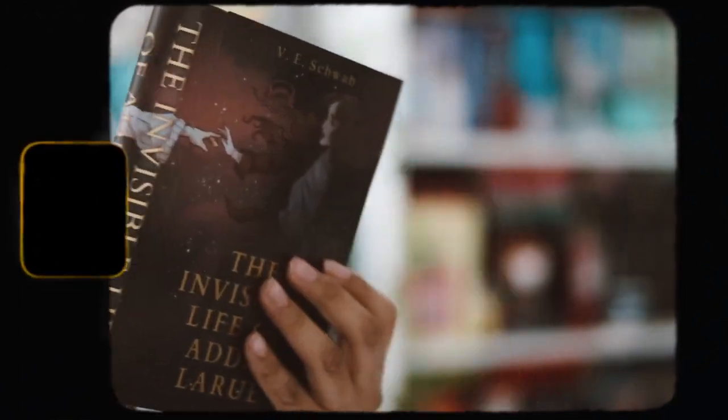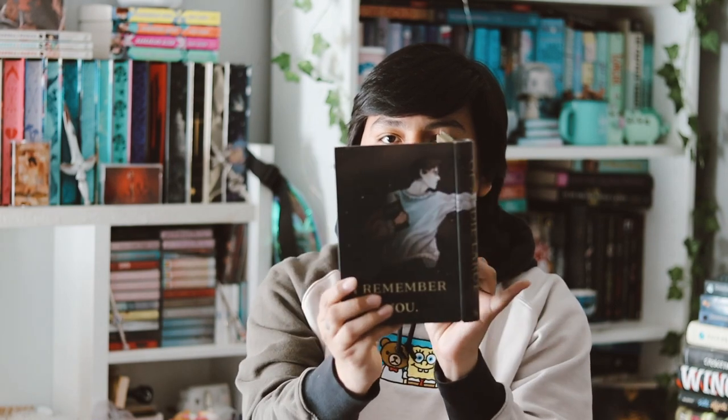It just opens up — I literally just put random stuff in it but it looks so pretty. I really love this item, I love receiving these.